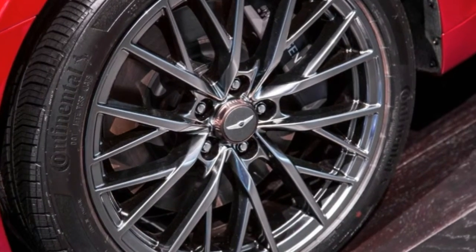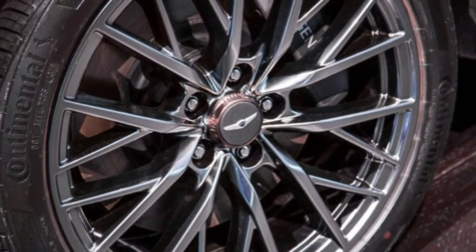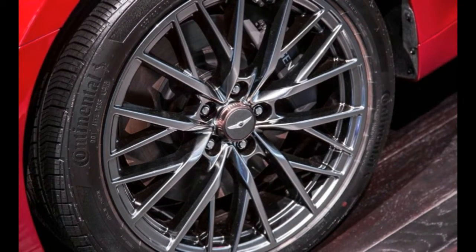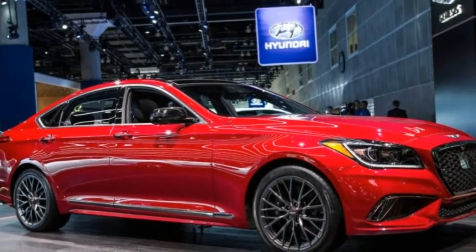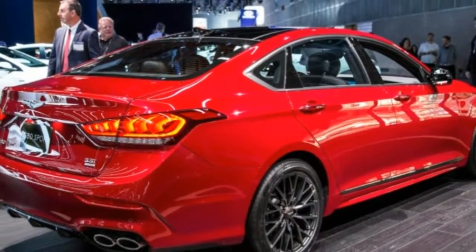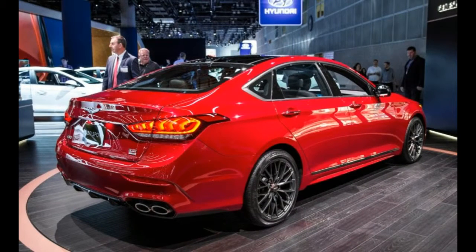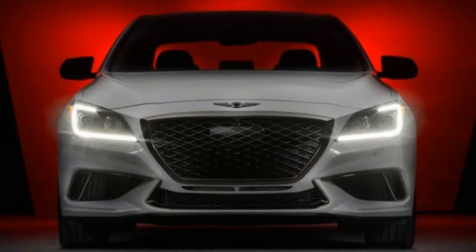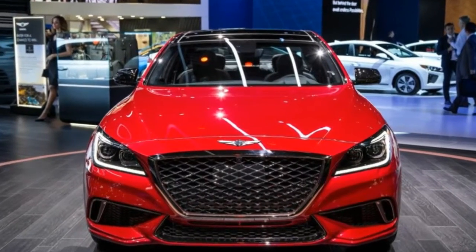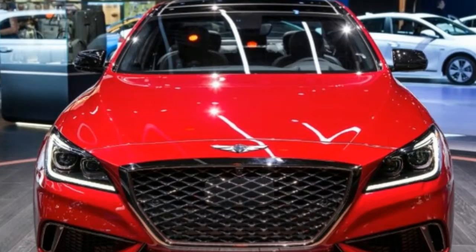For the 2018 model year, Genesis finally tweaks the G80 and adds an intriguing sport model. The G80 really didn't need to be fiddled with, as the original formula cooked up when it was still a Hyundai successfully incorporated equal measures of luxury and competent driving dynamics. Yet the optics of rolling the former Hyundai Genesis into the G80 could have been strengthened by a few extra touches like those administered to this 2018 G80.